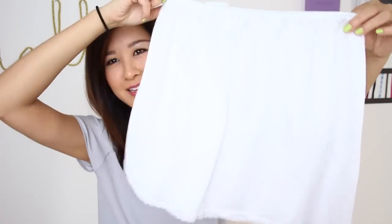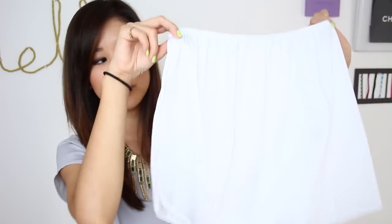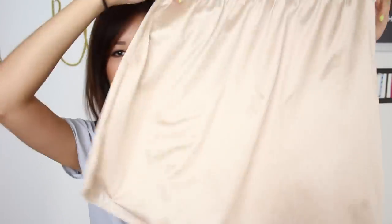Traditional classic half slips are going to be a great option too. There are also kinds that are more fitted, like the Commando full slip I showed you - if you want something that hugs you a little more, you can get that kind as well. For those who need something short enough for short skirts, I'd recommend trying to find something in the 12 to 14 inch range. This white slip is 14 inches and it might look short enough, but on some of my longer skirts you'd still see the bottom peeking out. This 16-inch one is great for maxi skirts or maxi dresses that need more coverage, because sometimes they're pretty see-through.